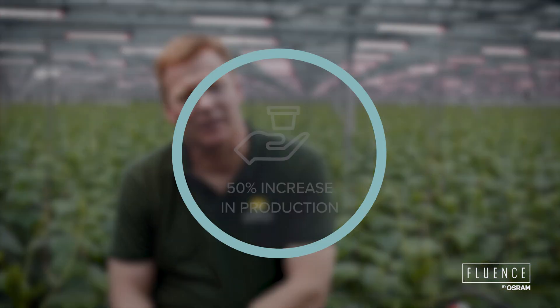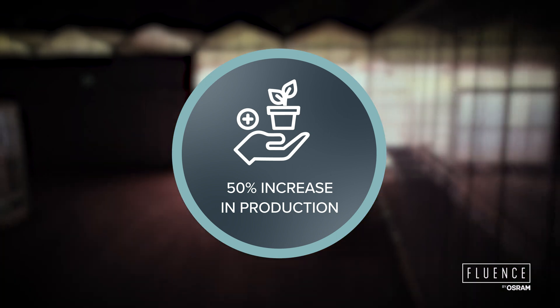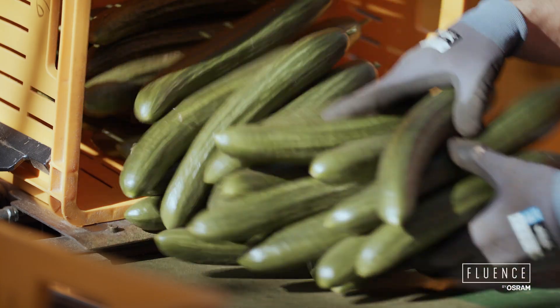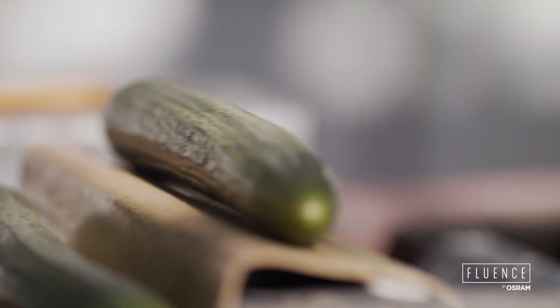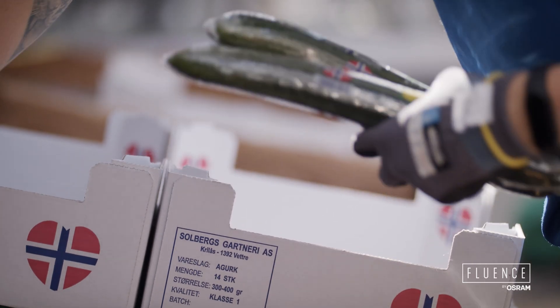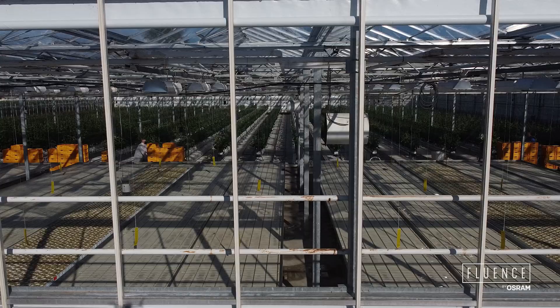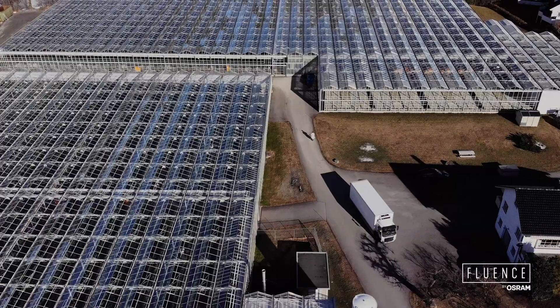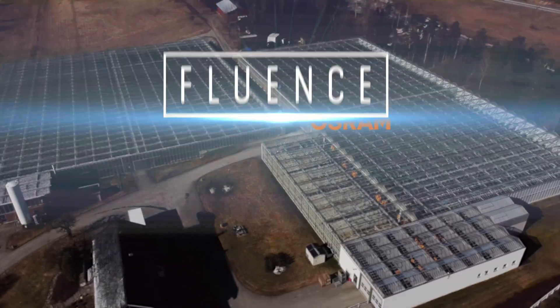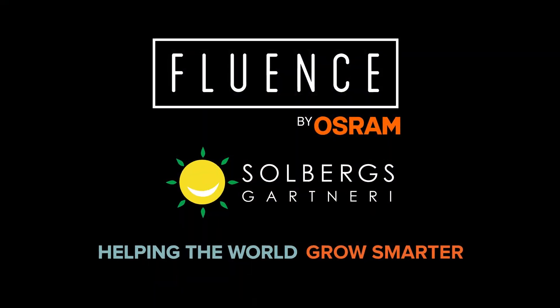At the end of the season we will reach our goal, which is increasing production by 50%. I feel confident that we have chosen the right business partner with Fluence.